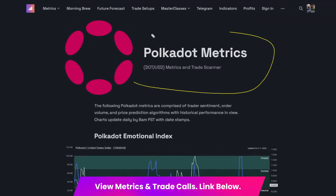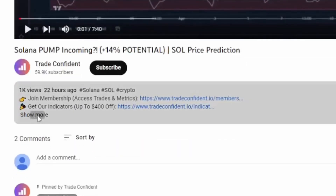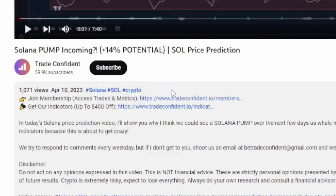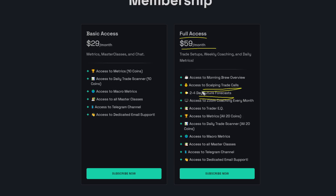You're going to want to stay updated, and if you want to get access to these metrics, check the links down in the description below — scroll down, click show more, and the membership will be the very first link. It'll bring you to our membership page and I highly recommend the full access for $59 a month. We just released a brand new future forecast video which is only accessible with full access. We also have two active scalping trades and we are 10 wins, zero losses on our scalping trades. You'll also get access to the metrics across all 20 coins on our website, so if you want to join us in our trades and access that members-only content, just click subscribe now, follow the prompts, and we hope to trade with you soon.